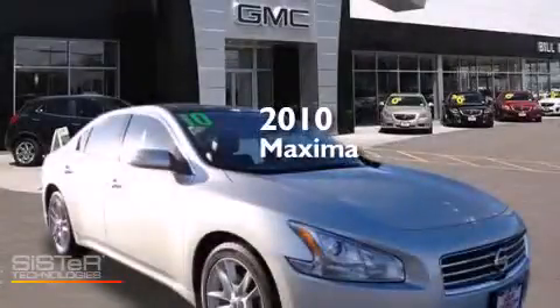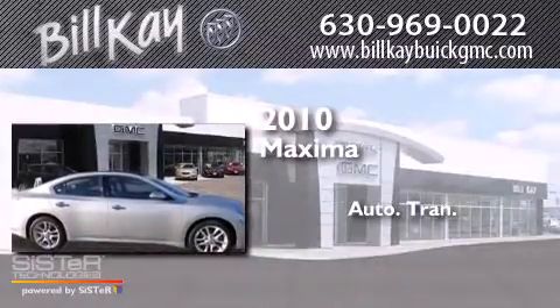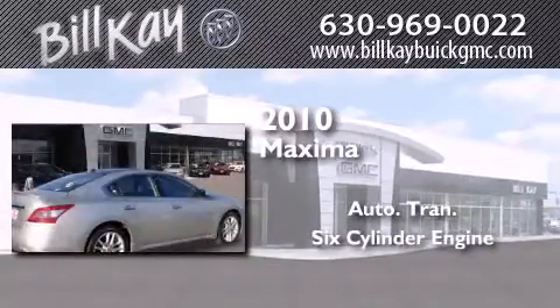This is a 2010 Nissan Maxima. This four-door sedan has an automatic transmission and a six-cylinder engine.